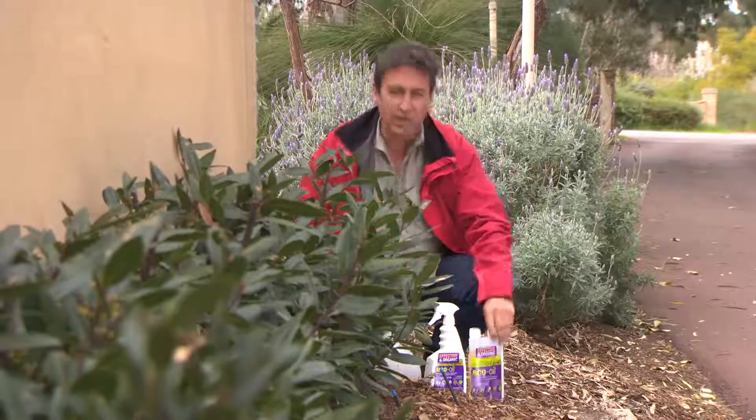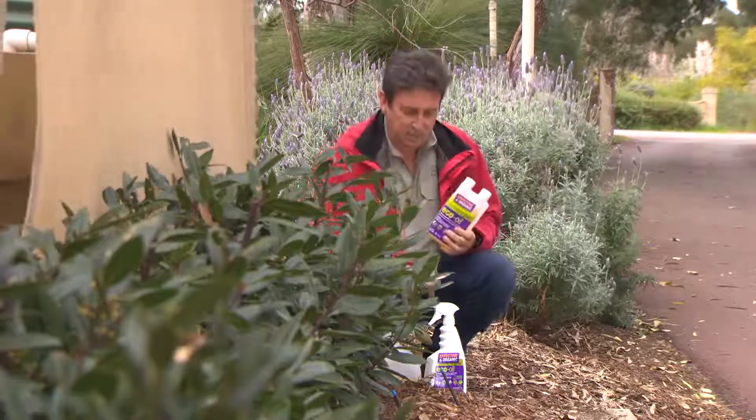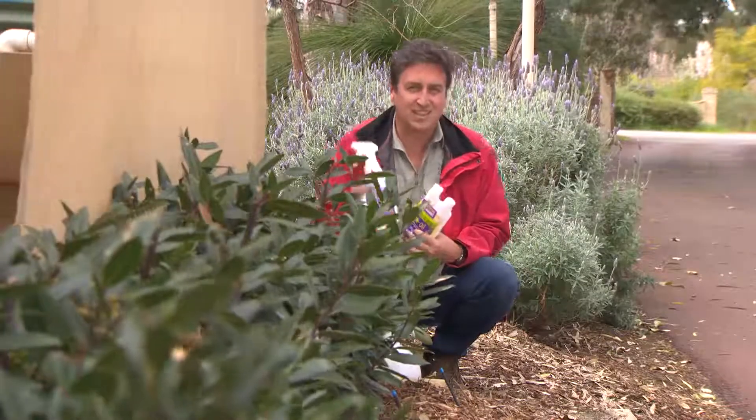It comes in a concentrate if you've got larger areas to do, and this is particularly good for things like fruit trees. But if you've just got smaller areas and you want to be very targeted, the RTU pack is fantastic.